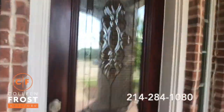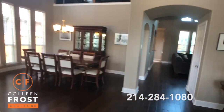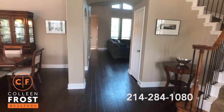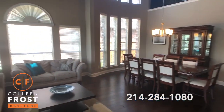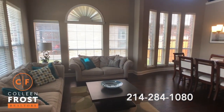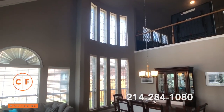Wait till you see these gorgeous hardwood floors. As we enter this two-story home, here to the left we have the formal living room and dining room — gorgeous soaring ceilings, open and bright.